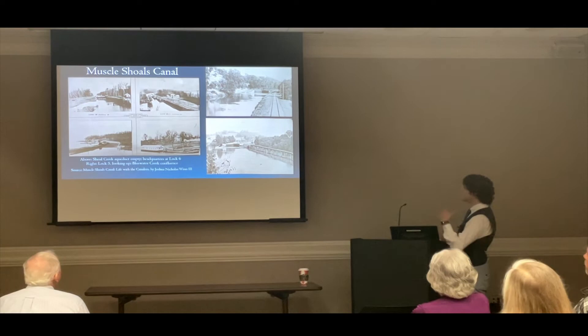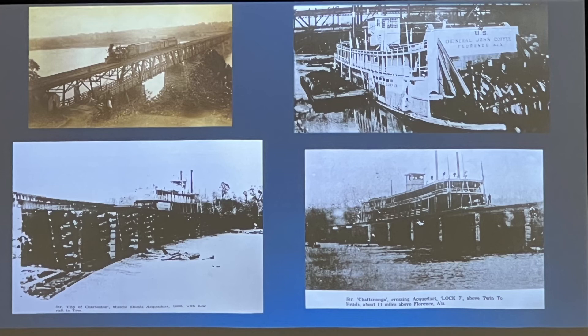They still continued to carry freight, but ultimately here are some beautiful images — a steamboat going across the viaduct at Shoal Creek, amazing to see a steamboat going across a bridge. That's the city of Charleston in 1905. And then the famous image from the railroad bridge at Florence circa 1890 of a locomotive going across the top of the bridge. That's the General John Coffey at the Florence Landing; you can recognize the railroad bridge in the background.